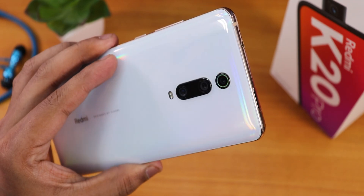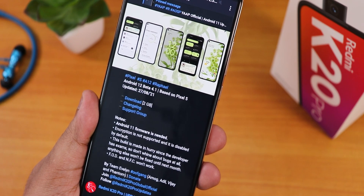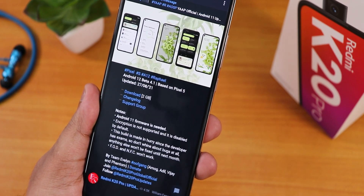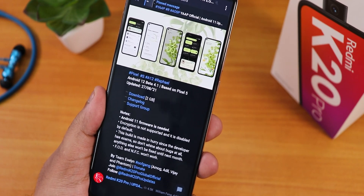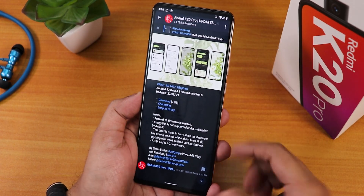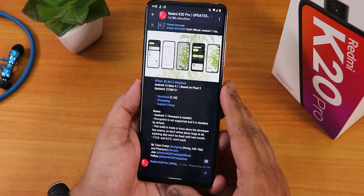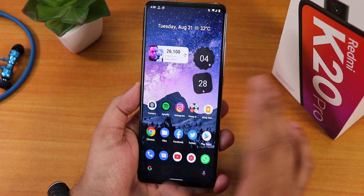What's up guys, this is Tito back with another video on the Redmi K20 Pro. Today I'm going to be reviewing this Android 12 Beta 4.1 based on the Pixel — this is the 27th August 2021 build. If you don't know how to flash this particular Android 12 port on your Redmi K20 Pro, check out the card or the description — you'll find all the important links there.